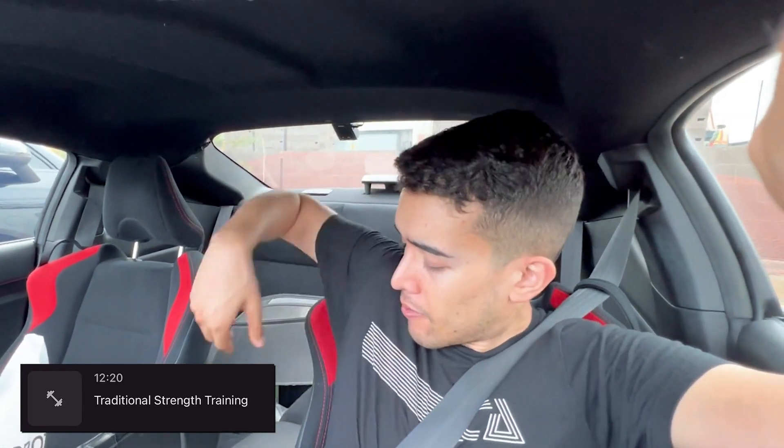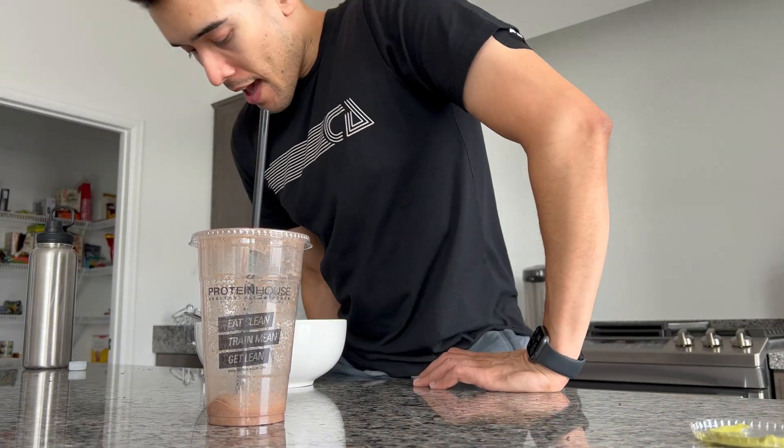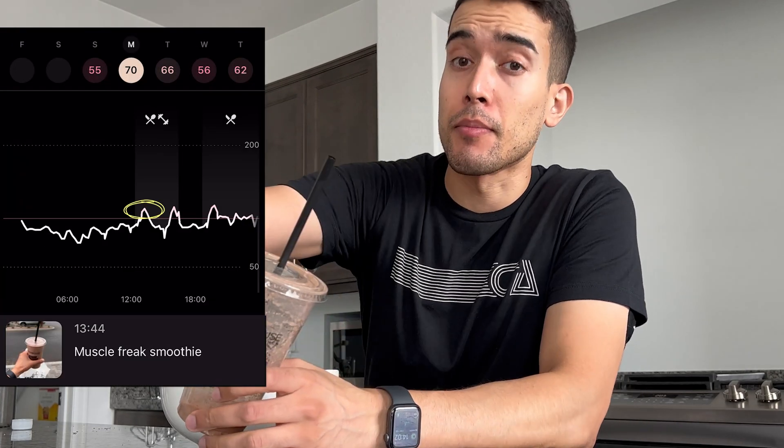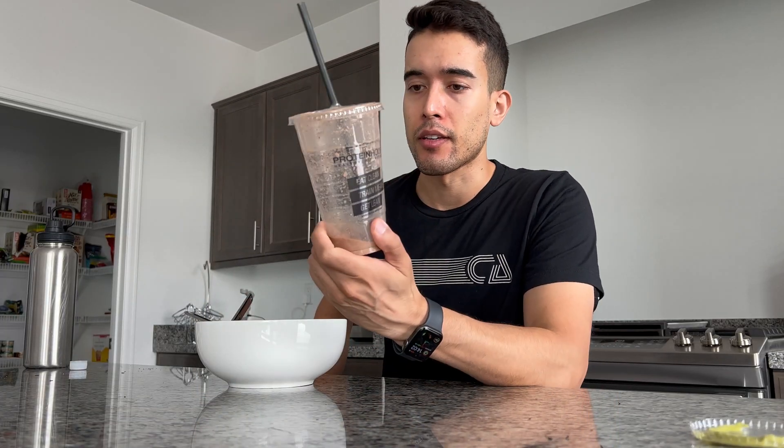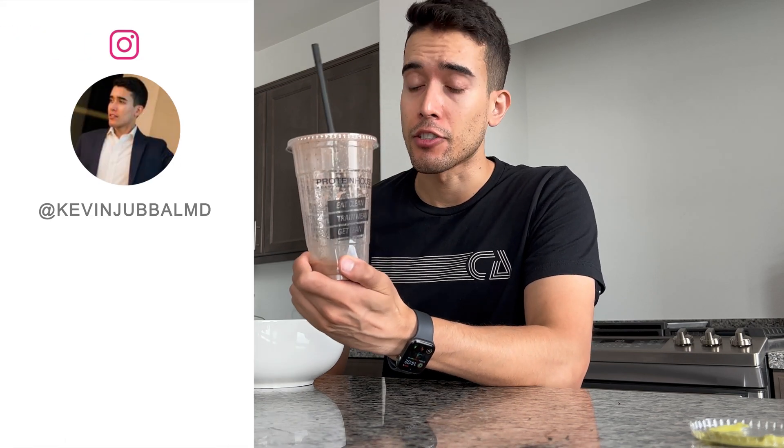This is the first day of wearing my Levelz CGM. I got a workout in and haven't eaten anything yet — it's now 1:45. I got this protein shake as well as a bowl that has some actual food in it. I just downed my protein shake. I do anticipate I'm going to spike a little bit harder because I haven't eaten anything today. Things that are working in my favor are that I just worked out, and this smoothie has a lot of fat and a lot of protein, not just carbs.